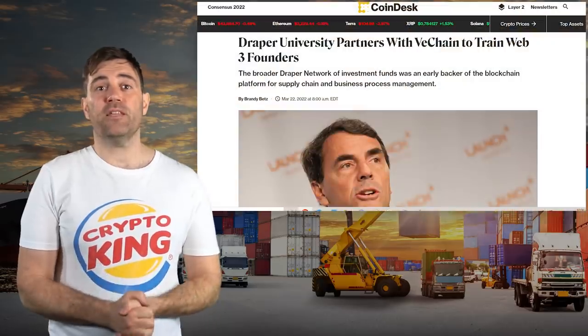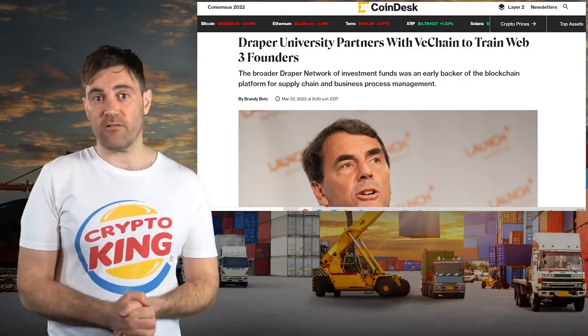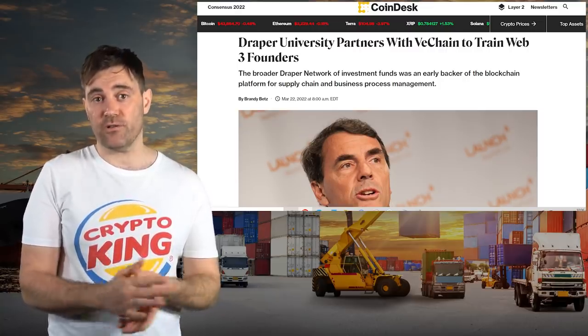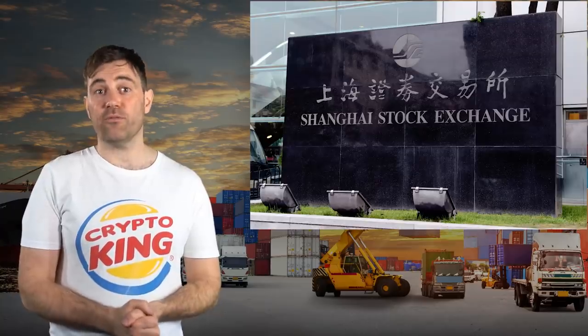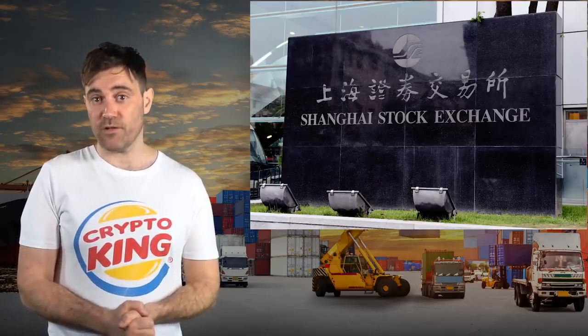Billionaire venture capitalist Tim Draper also partnered with VeChain to launch the VeChain Web3 Accelerator program in association with Draper University, Tim's educational enterprise. Fun fact: Tim is actually one of the richest crypto holders out there, and he owes much of his early success to investing aggressively in the Chinese stock market when it was first getting off the ground.